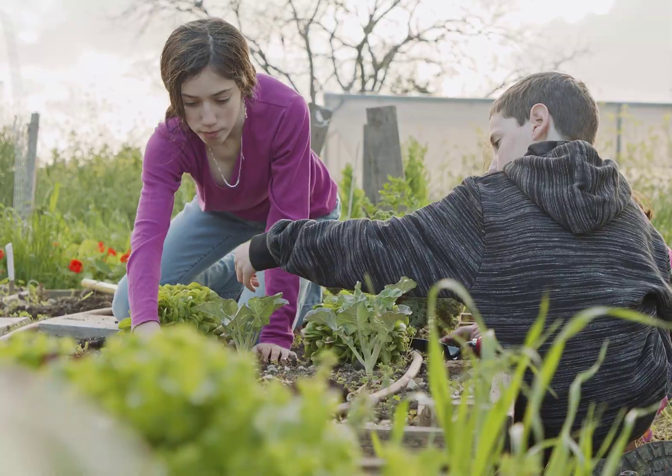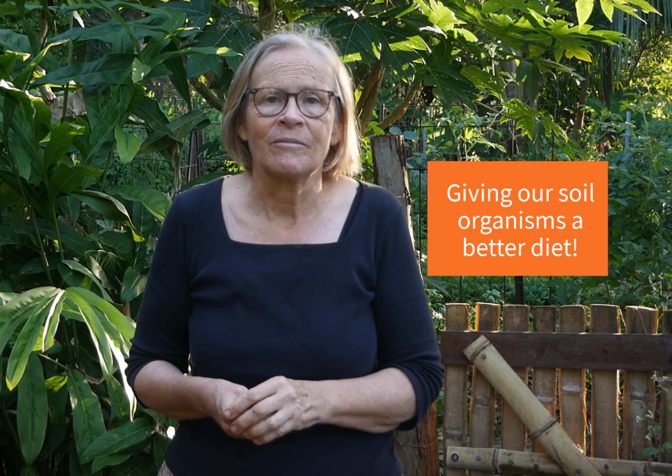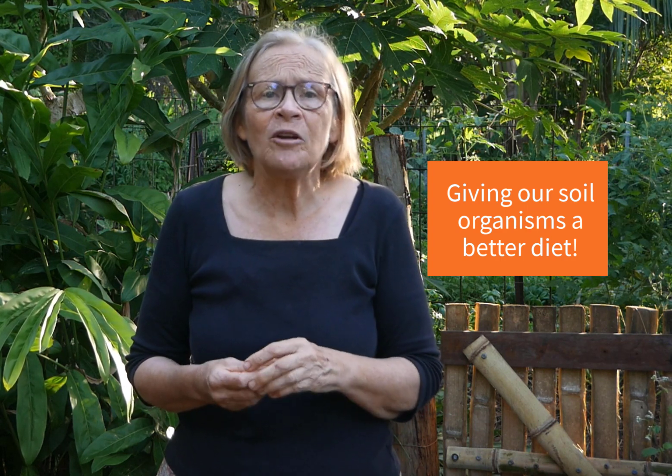So it's fantastic that there is now an alternative, reliable and affordable way to grow nutrient-dense food — a method that anyone can use, whether we are beginners or experienced growers, and that doesn't require buying newfangled equipment or costly fertilizers. All that's required is giving our soil organisms a better diet.